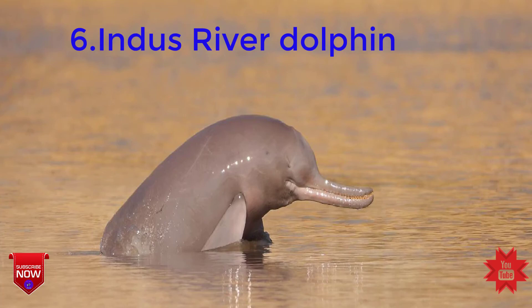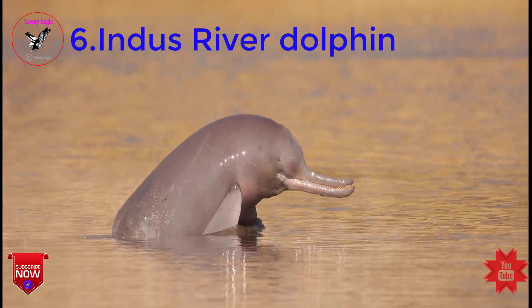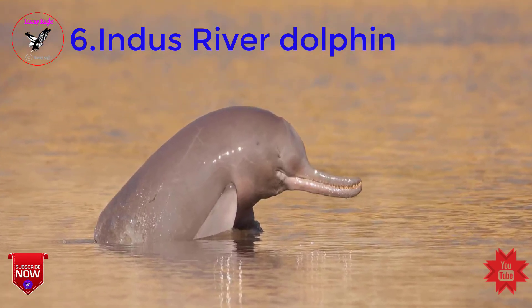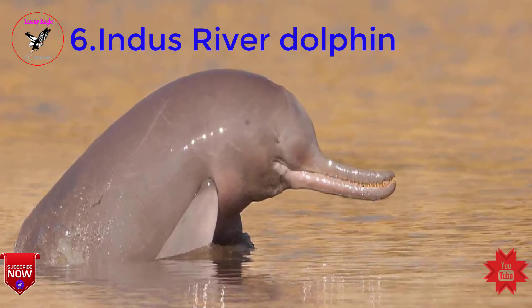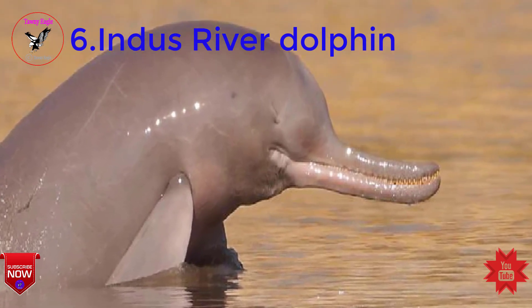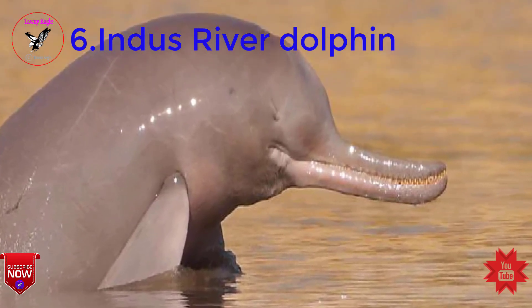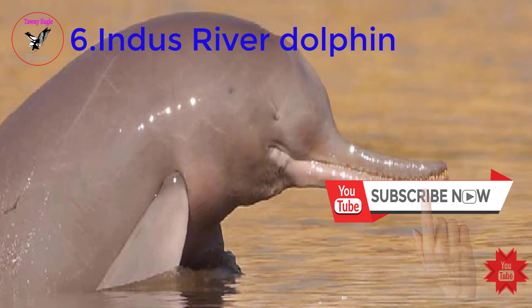The Indus Dolphin Reserve is a legally protected area with the largest population of Indus River dolphins. It is also an important bird area and an internationally recognized Ramsar site. The reserve was designated as a Ramsar site because of the presence of a wide spectrum of associated biodiversity.